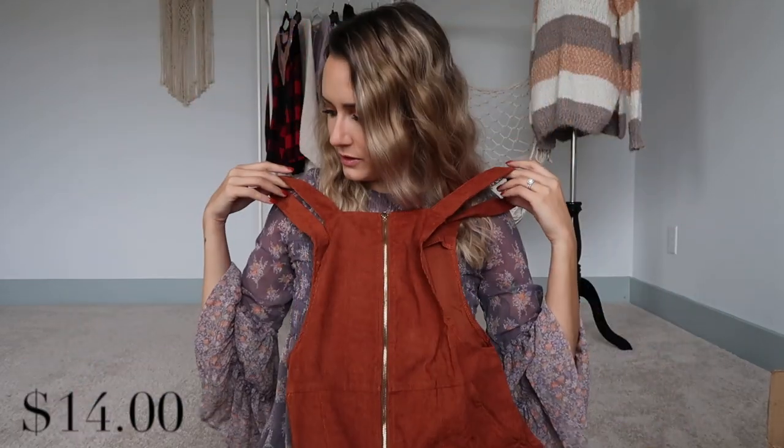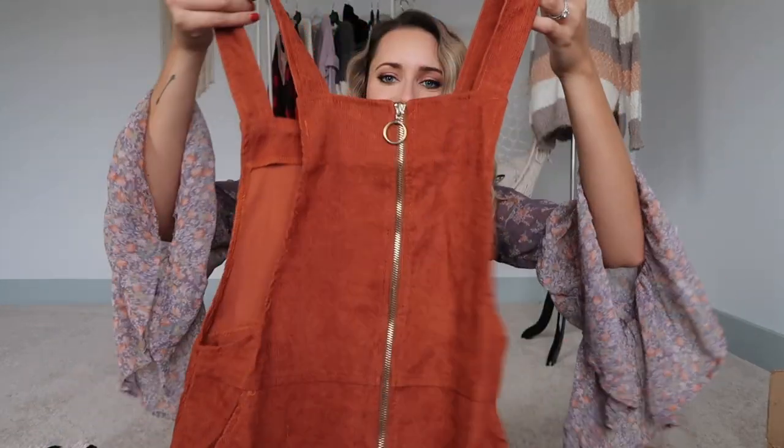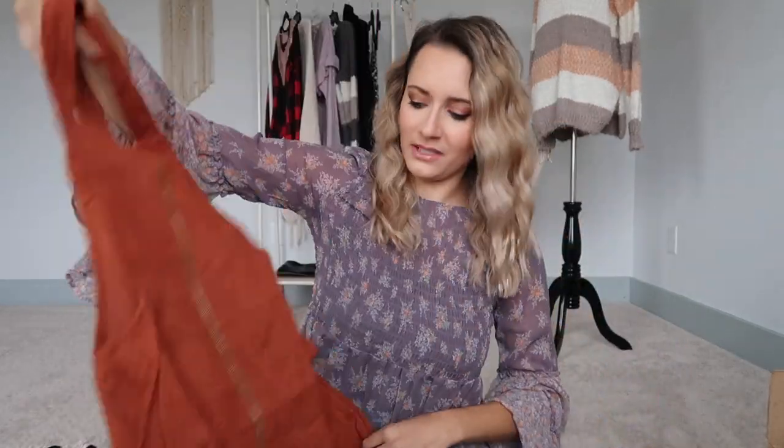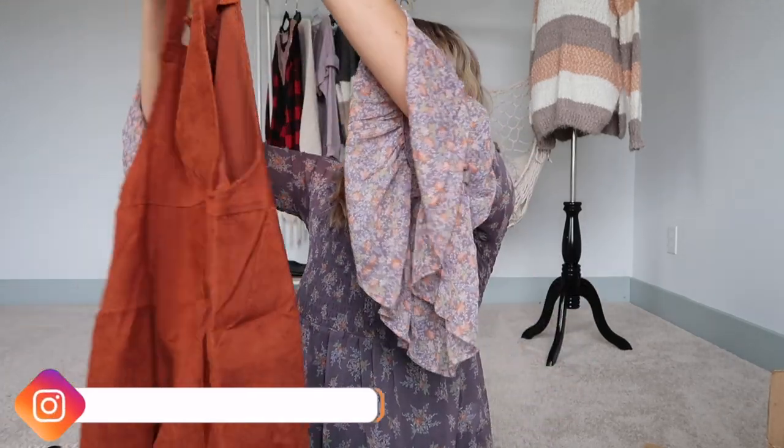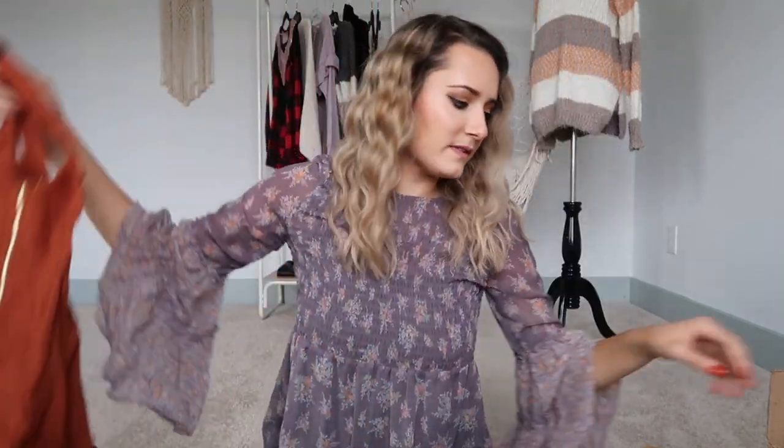I thought this was a skirt but it's actually a little overall dress — very cute paired with the turtleneck underneath. It has pockets, though I'm not a huge fan of the quality on this one; it's super thin and feels kind of like cardboard. I got a small and it looks like it runs true to size. Cute with some tall boots.